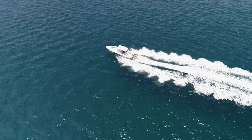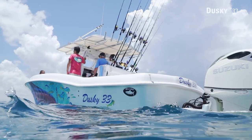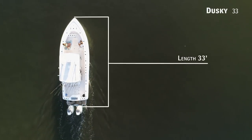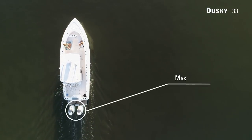If your heart is offshore and you want to feel secure when venturing way out, we'll be taking a look at the Dusky 33, a center console with an overall length of 33 feet, a beam of 10 feet 10 inches, and max horsepower rating of 900.